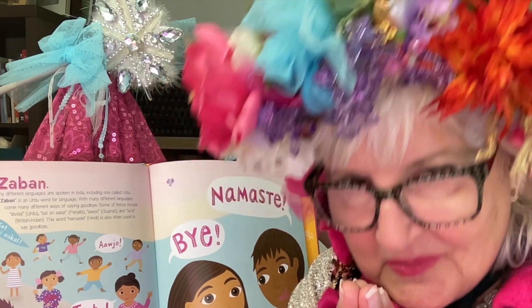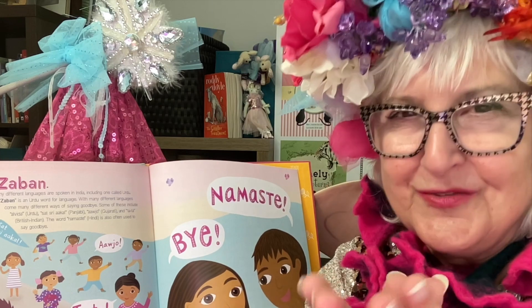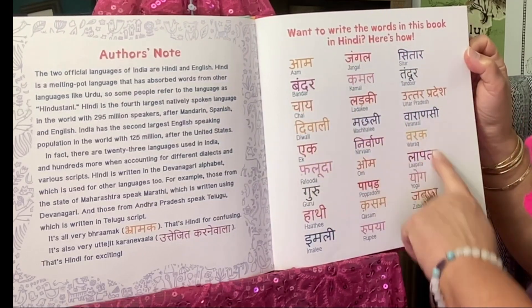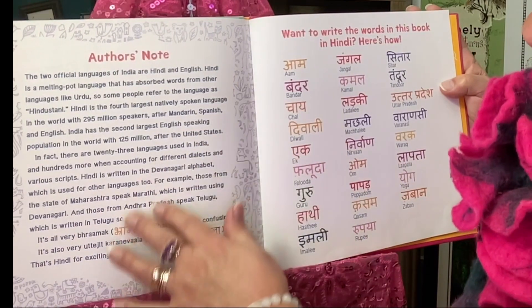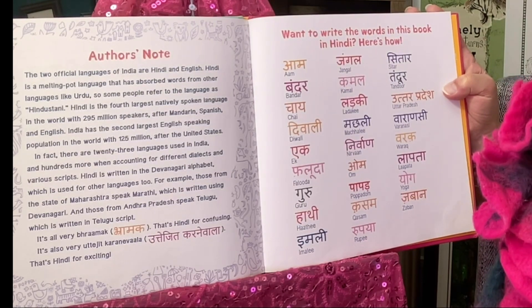Namaste my friends. I bow to the holiness and wonder and awe of you. And here we have words in Hindi on the back, and a little bit about the official languages of India, which are Hindi and English.